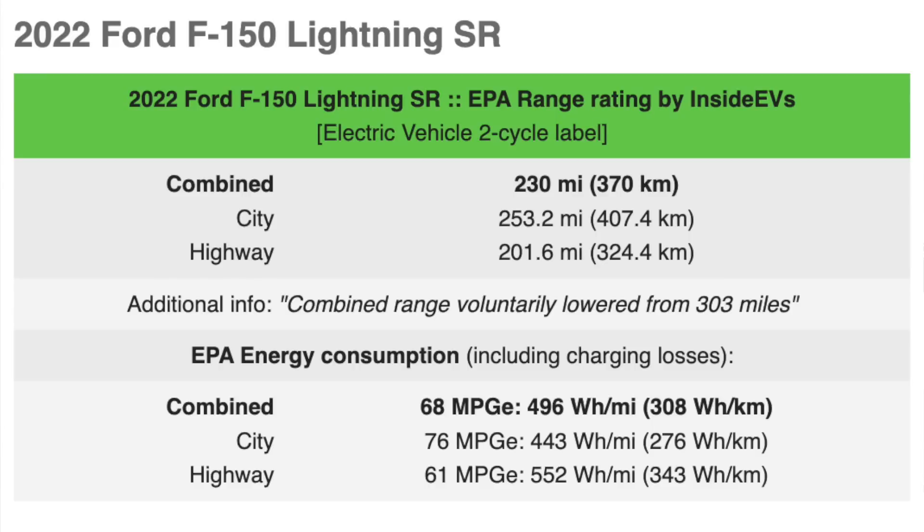On the highway, you take a huge hit — down to 201 miles, which is pretty rough. 200 is not a lot for long trips that are mostly on the highway. That 230 combined estimate isn't far off, but if you're talking about towing on the highway, this is not the vehicle for you — you're bound to hit only 100 miles, if not less. So it's just not made for that use case.